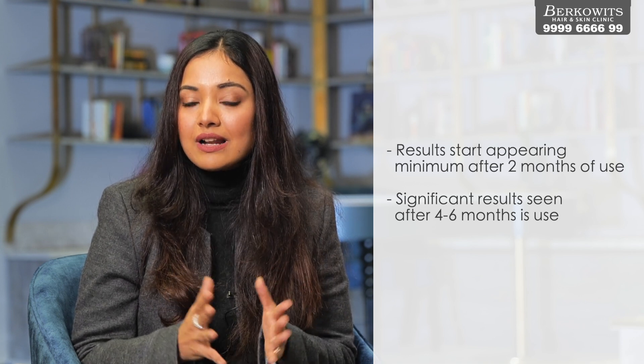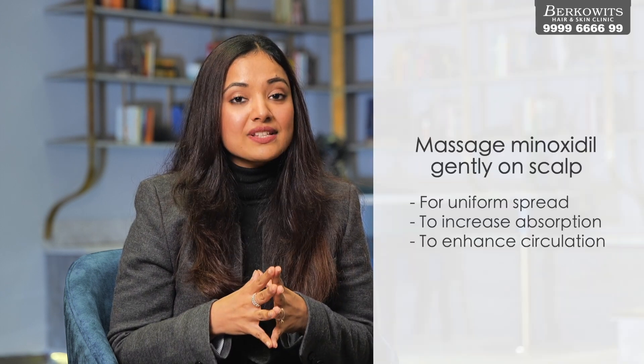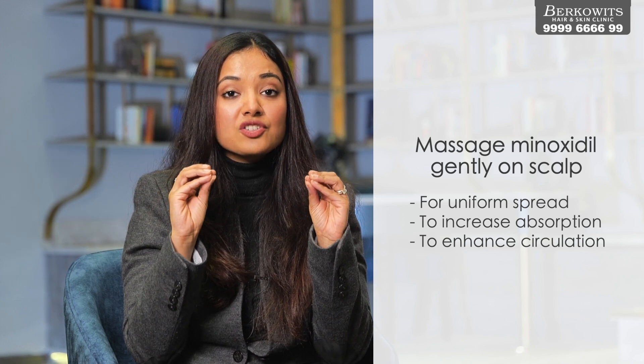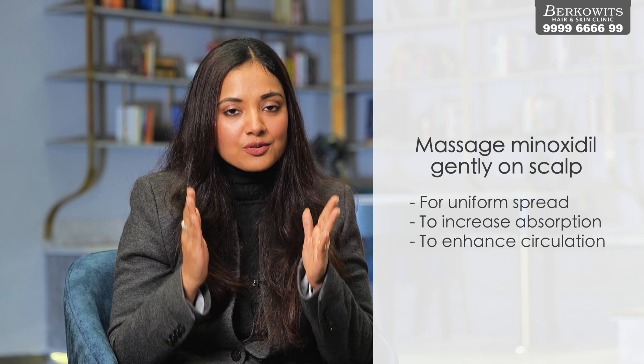Ideal results from minoxidil are seen after at least four to six months of application. Apply it on the affected areas of the scalp where you see hair thinning, and gently massage with the pulp of your fingers. This massage helps with even distribution, increased absorption, and improved scalp circulation. Do not let the solution fall on your face, and wash your hands after applying.